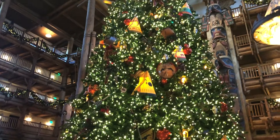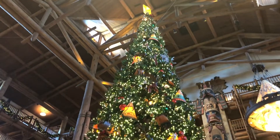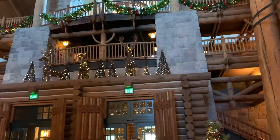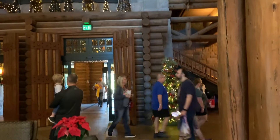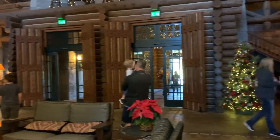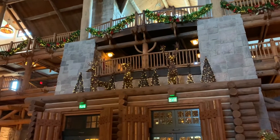I love how they have all of the garland and the wreaths hanging. This resort really gives you the feel of the Pacific Northwest and has that Christmassy feel. This is the display above the doors when you come in, and there's another little tree over there on the side — just so beautiful.